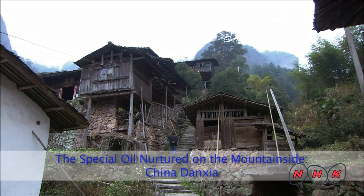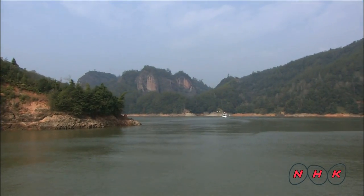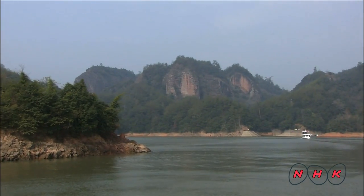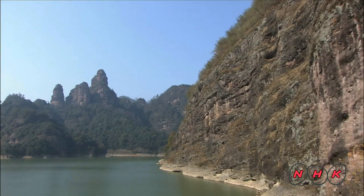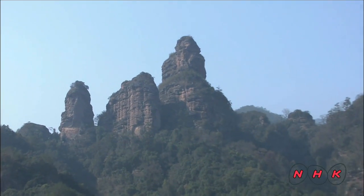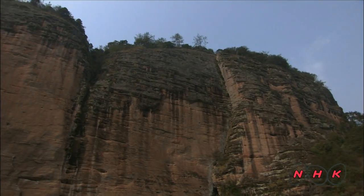The special oil nurtured on the mountainside. China Danxia is found in Taining County in Fujian, China. There are six major Danxia areas in China, but this is one of the largest. Danxia in Chinese means haze of red. The Danxia sandstone landform typically has a reddish-brown surface.